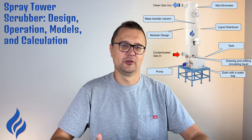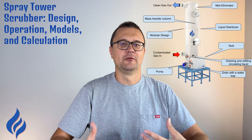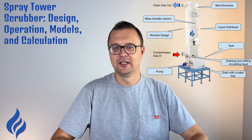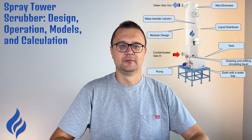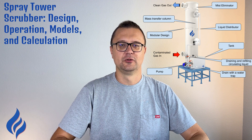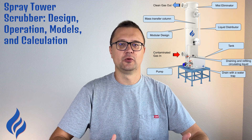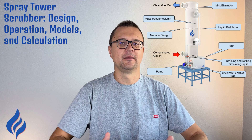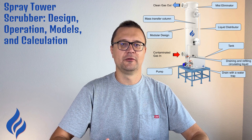When should you consider using a spray tower scrubber? They excel in high gas volume situations — if your operation generates large amounts of gas that need to be cleaned, spray tower scrubbers are one of the best options. They're ideal for handling both solid particles and gases simultaneously, making them great for industries like chemical processing, waste incineration, and food production. They're also highly adaptable if you need a system that can be adjusted for different types of pollutants. Spray tower scrubbers are an essential tool for industries needing reliable, high-capacity air pollution control — from their simple design to their adaptability, they provide an efficient and cost-effective solution.